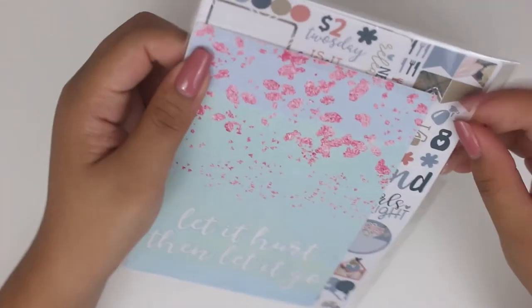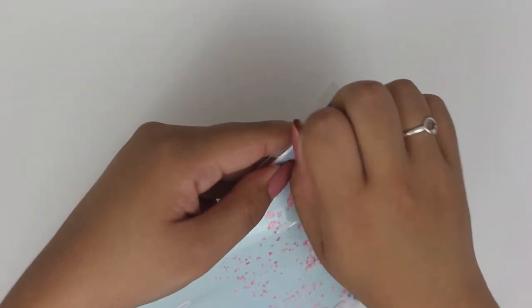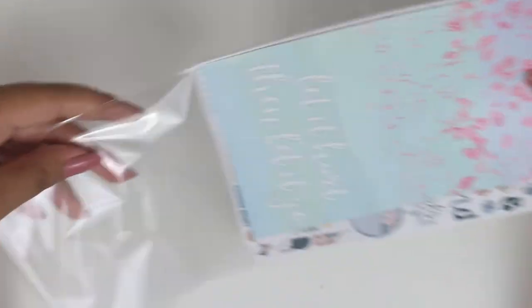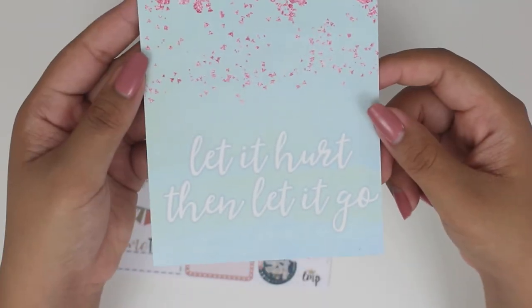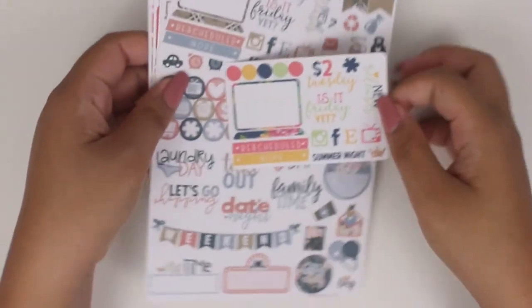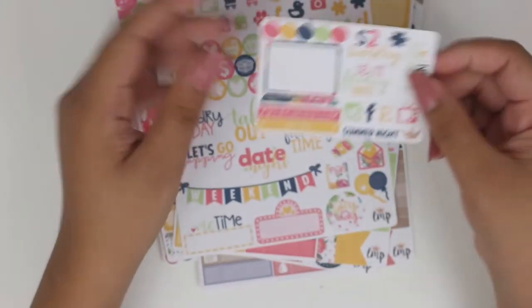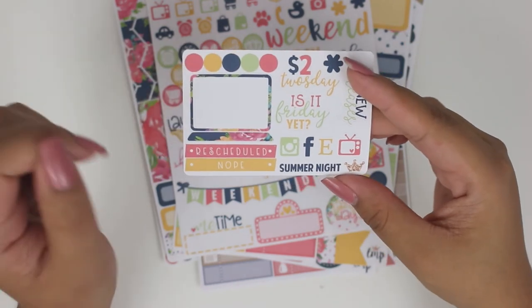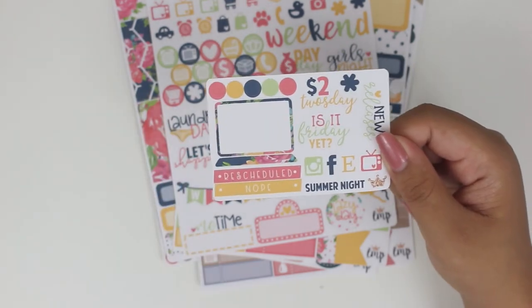Next, I have an order from Little Miss Papery. If you guys have seen my Plan With Me's, you would know that I use Little Miss Papery quite often. Little Miss Papery was actually the first shop that I bought kits from, and this was almost two years ago now probably — so that's super cool. So it comes with this postcard that says 'let it hurt, then let it go.' So I picked up the summer night kit, and obviously summer is about to be over, and I'm actually going to use this in a Plan With Me really soon. She used to use these as sneak peeks, but it is really cool that it comes with the kit itself instead.